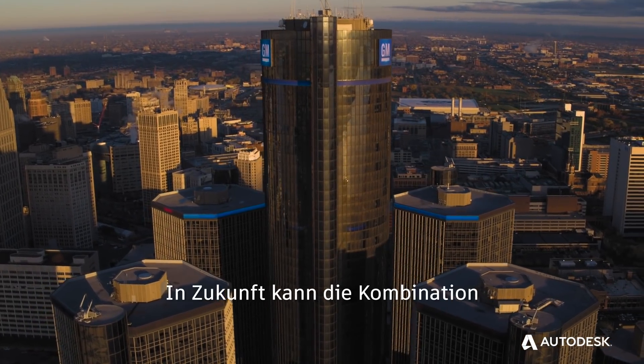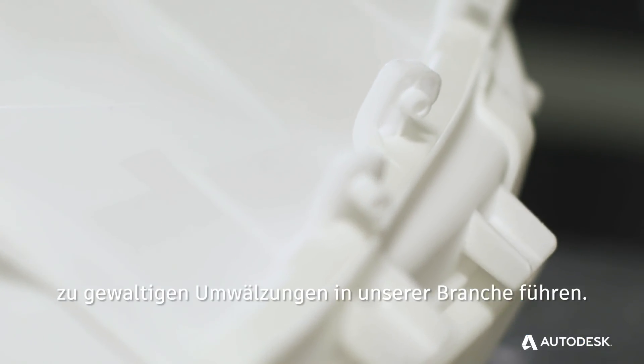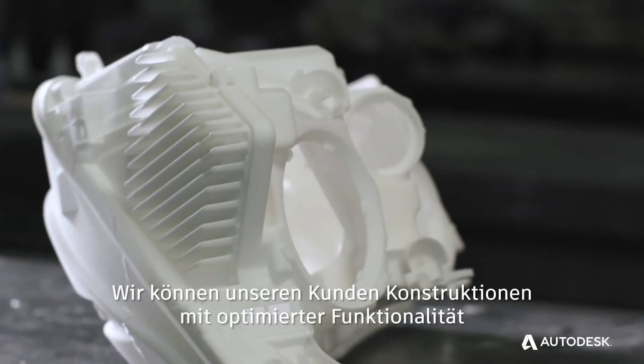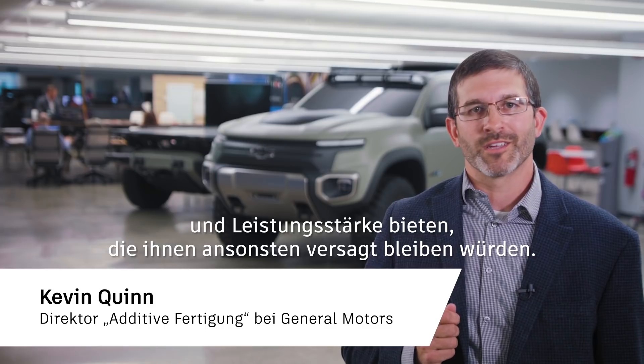As you start looking into the future, generative design paired with additive manufacturing can be completely disruptive to our industry — to deliver those functionally optimized designs and deliver performance to our customers that they couldn't get any other way.